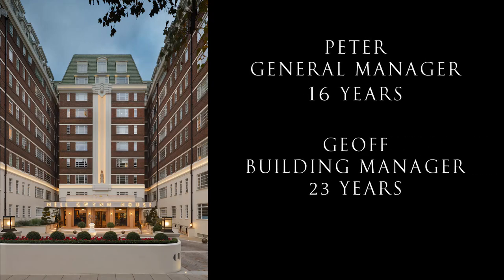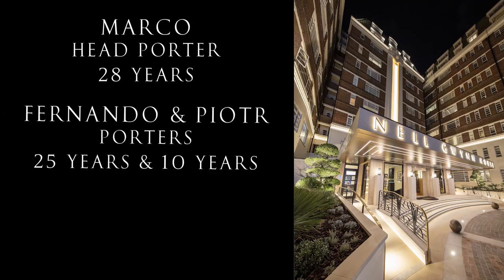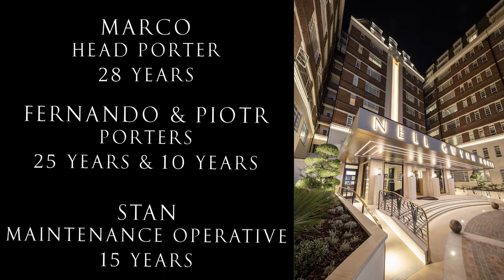The team comprises a general manager and building manager who between them have worked on-site for a combined total of 39 years. Add to this a head porter who has completed 28 years of service, and you know that you have the most loyal and knowledgeable management team any building could wish to have.